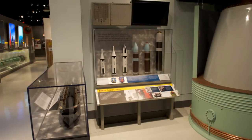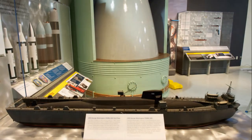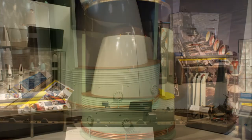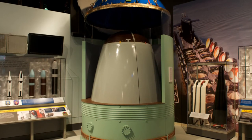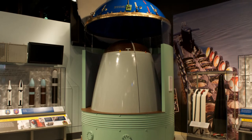On display are models of the six generations of missiles and six Cold War-era submarines developed and deployed during the Cold War. A mock-up of a submarine missile launch tube with the nose cone of a Trident-1 missile shows visitors the actual size of the missile.